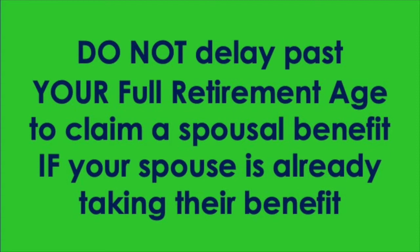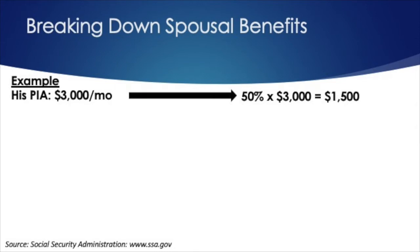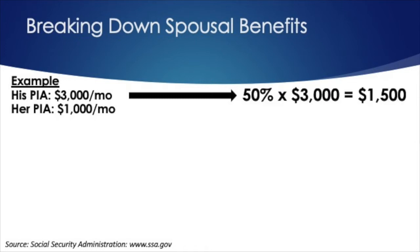Let's go through a quick example. How are spousal benefits calculated, and how do you impact the amount? Step one: we have a husband and wife. In this illustration, the husband is the higher wage earner. His primary insurance amount is $3,000 a month — that's the amount he gets at full retirement age. Multiply that by 50% and we get $1,500 a month. We then compare the $1,500 a month to the $1,000 a month, which is the amount she would get on her own earnings record. The $1,500 is higher, so that becomes the target spousal benefit — $1,500 per month.